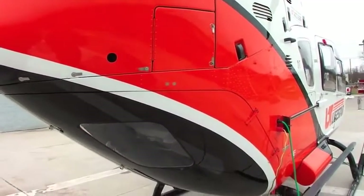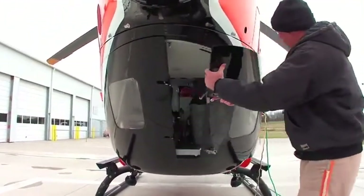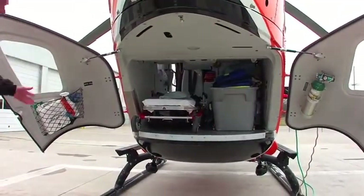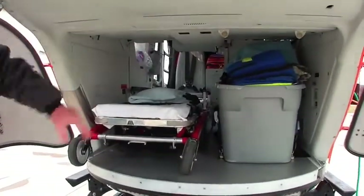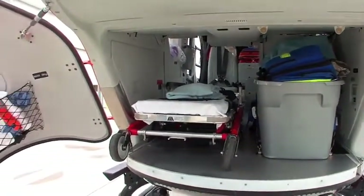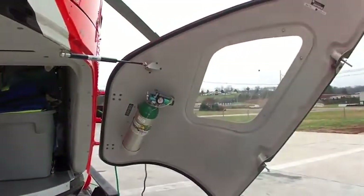Here we have the primary access for the patient clamshell doors. They have a couple of latches that open up — this is how the patient is loaded on. The aircraft has an integral litter which locks in. They carry whatever medical gear they may need on the right side, and select what they need for the scene. There's also a portable oxygen bottle if they need it, though the aircraft has built-in oxygen.